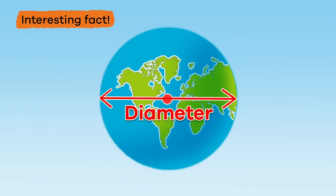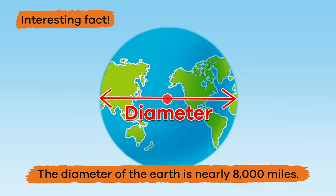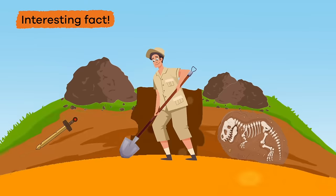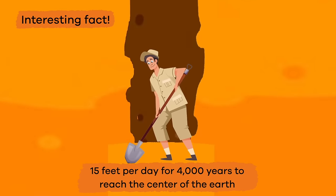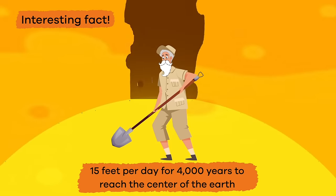Here is an interesting fact. The diameter of the earth is nearly 8,000 miles, which means you would have to dig 15 feet per day for 4,000 years to reach the center of the earth. Whoa!